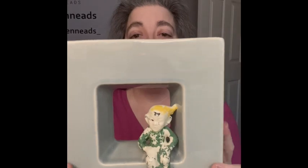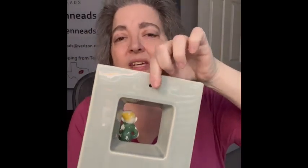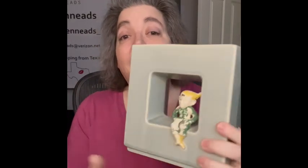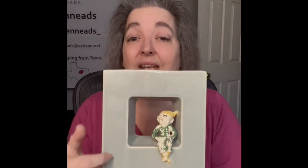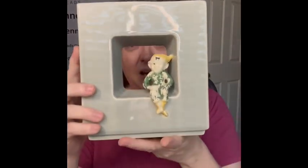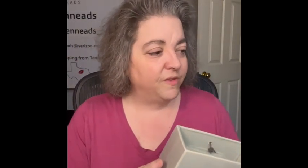The next item is this pixie planter slash wall pocket. There's a hole in the back with an old metal piece so you could hang it. The pixie does have some color loss, but I could not leave it — the square design is so unique. I am bringing this to the sale.